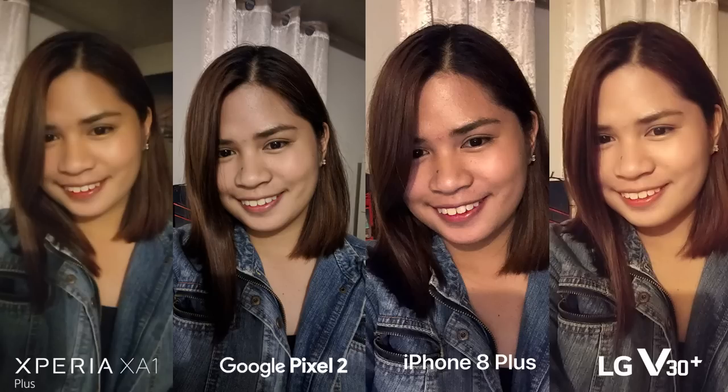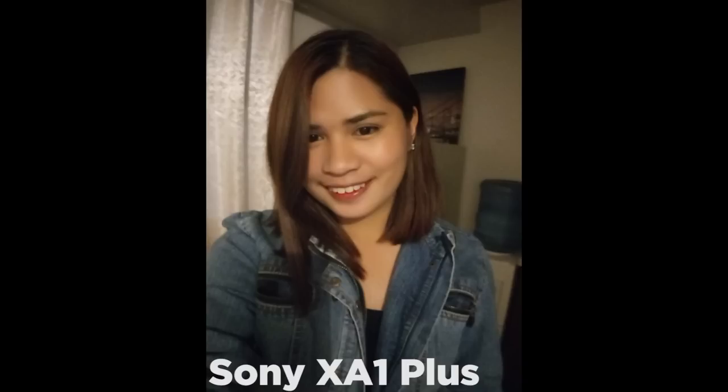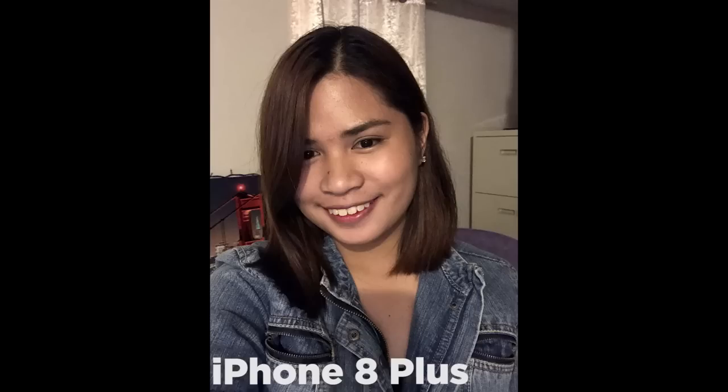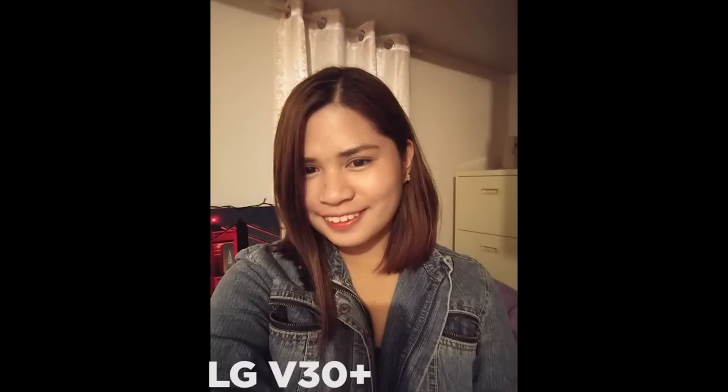The last front camera shots taken at night result in the XZ1 Plus producing a not-so-detailed photo due to the low lighting source. The Pixel 2 surprisingly lost some facial details on the night shots but still has the closest skin tone approach of all four. The iPhone still compensates well even on nighttime shots, not sacrificing minute details as the Google phone sadly did. Lastly, the LG has the most distinct feature, losing some hair strands and small details present in the picture.